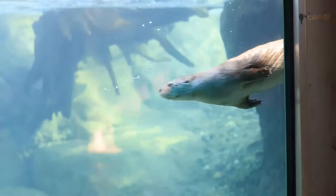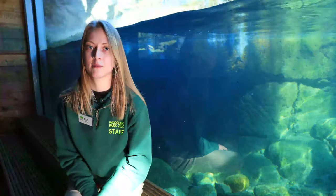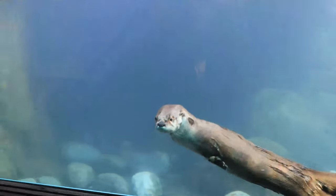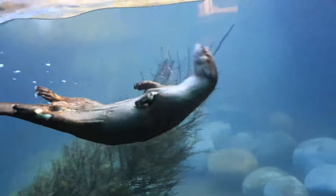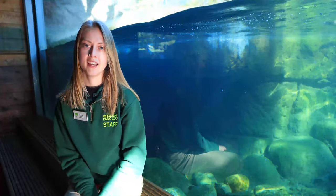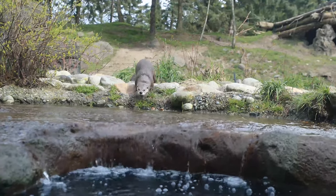North American River Otters are in the Mustelid family, which means they're related to weasels, badgers, and ferrets. These guys are native to North America — as their name suggests — and are found all throughout Canada and through much of the United States as well. They are found in and around different waterways like rivers, lakes, and even coastal shorelines. We actually have some North American River Otters living in the Puget Sound right here in Washington, as well as throughout the state. They are classified as semi-aquatic, which means they spend about as much time on land as they do in the water.